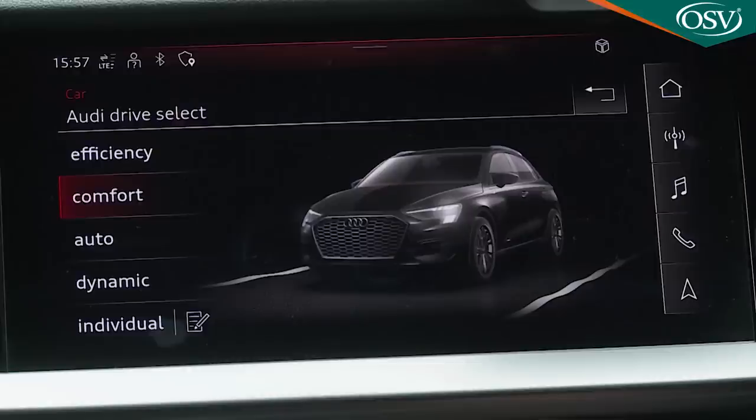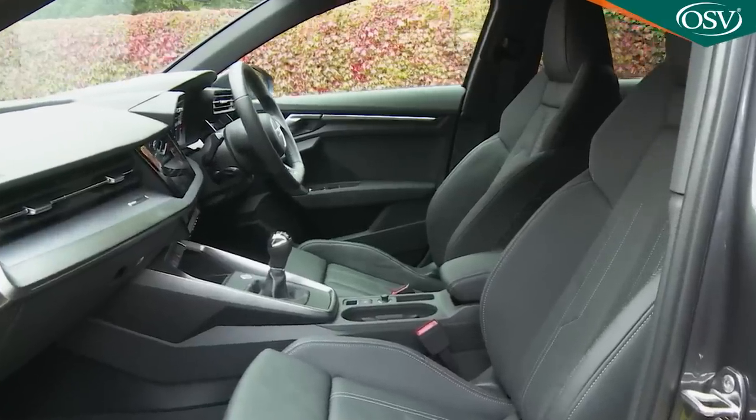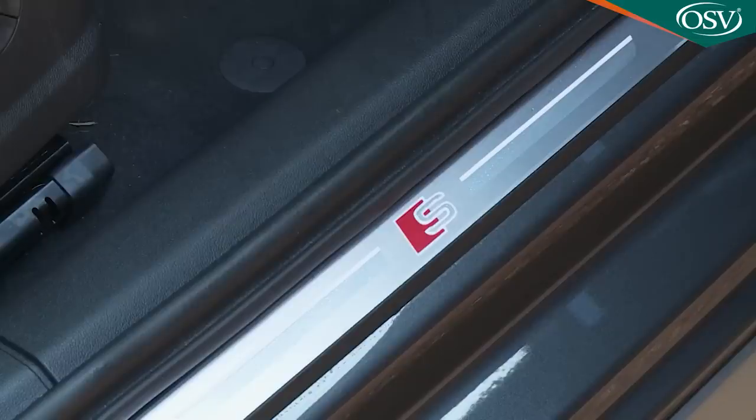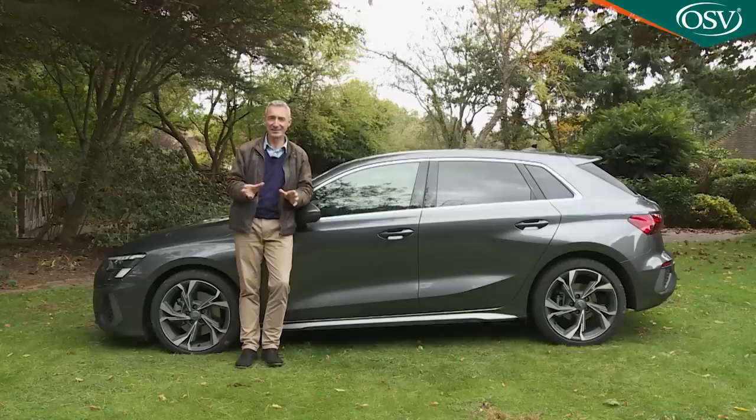Most A3 customers opt to move up to one of the mid-range trim levels, possibly Sport spec. This adds the missing Audi Drive Select driving mode system — altering throttle response, steering feel, and on S-Tronic models, gear shift timings — via comfort, dynamic, efficiency or auto settings. Sport trim also brings the more flexible 40-20-40 split rear seat back, a classier feeling cabin with twin leather upholstery, climate control, aluminium interior details, a sport styling package for the exterior, aluminium window trims and larger 17-inch alloy wheels.